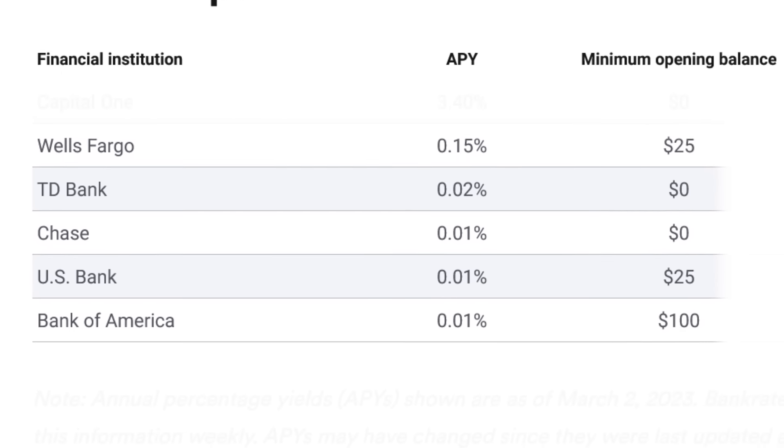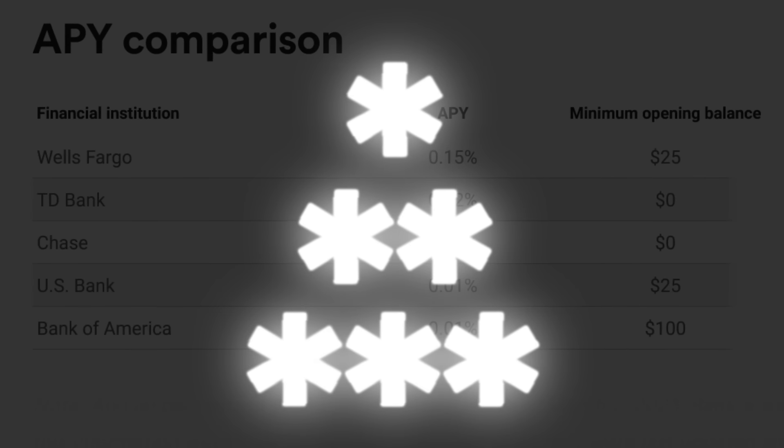To make things worse, many of these bank accounts also have minimum deposit requirements and hidden fees. And what I found is that many times people stick with the same outdated bank accounts they've had for years, just because it seems like a lot of work to find and open a new one.